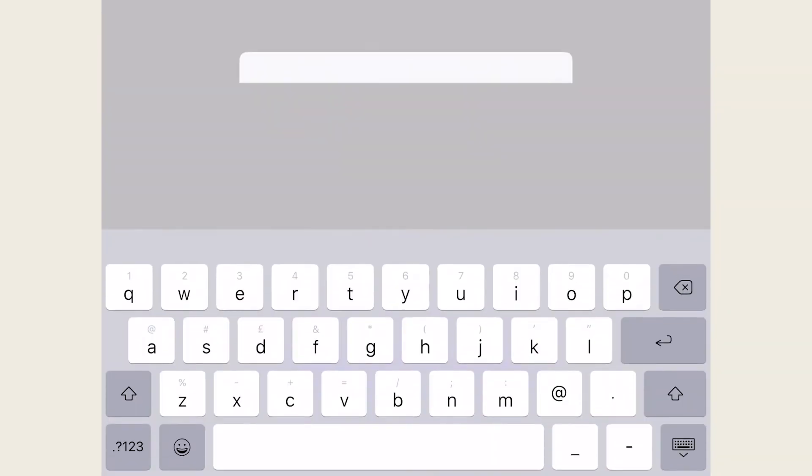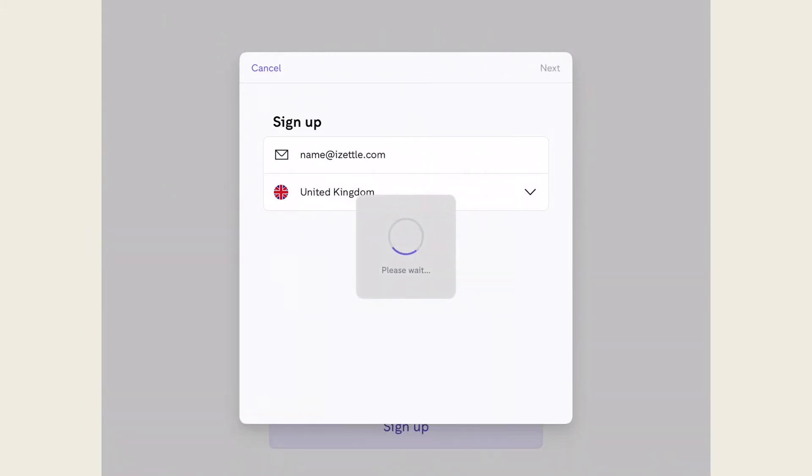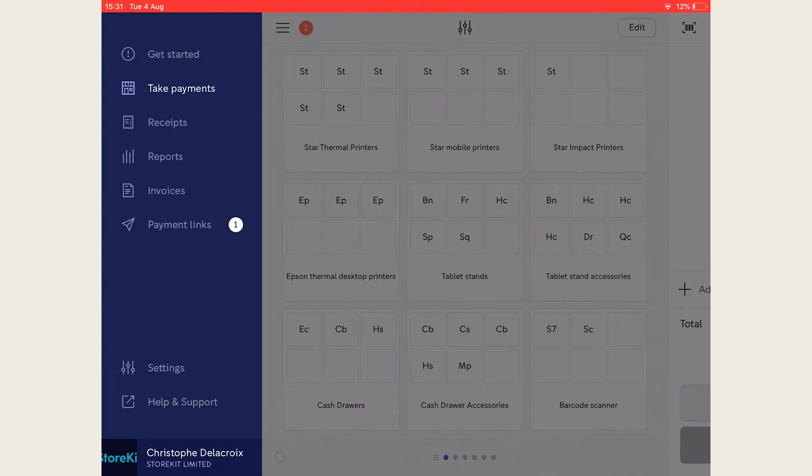Once you've downloaded the app, you'll be asked to create an account with iZettle. The process is very simple with only a couple of security questions required. To create your account, add your printers and readers by navigating to settings by clicking the left-hand sidebar.